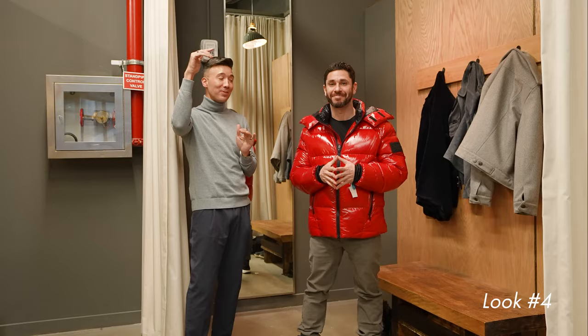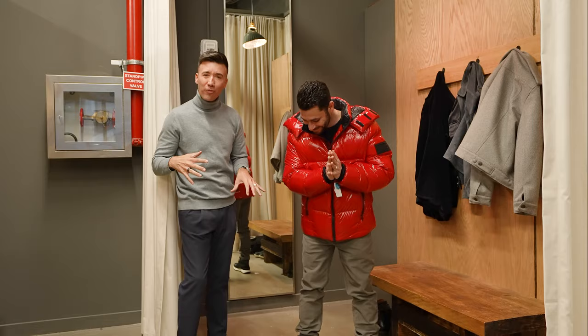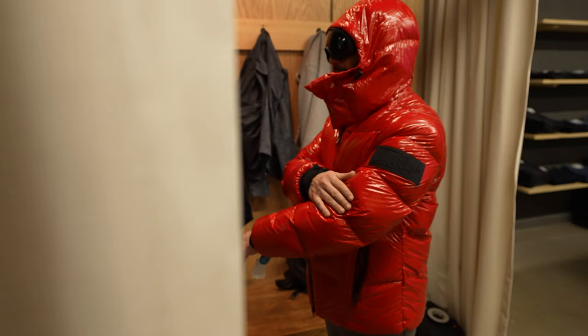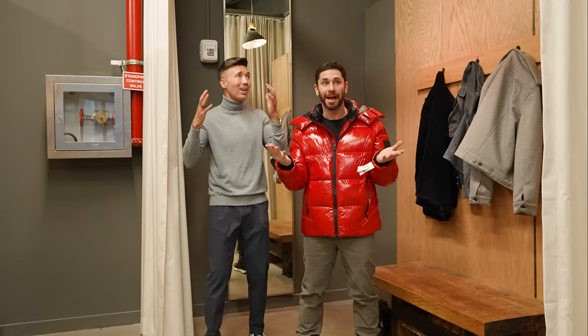Fashion is about standing out, and this jacket does the job — nobody's gonna miss me in this jacket. Whether you're down the streets of NYC or on top of the ski mountain, this is how you do it. A nice beautiful gray slack with that, and then those boots — I love it. I'm feeling good.